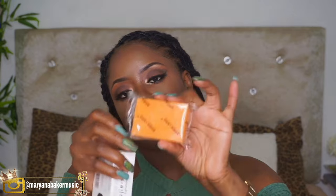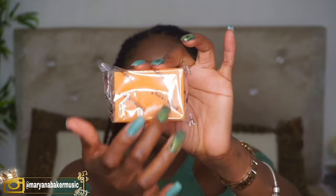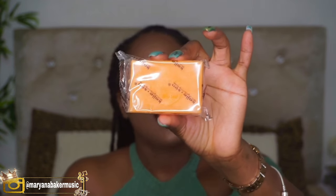So when you take it out of the box, it's packaged in this clear hard plastic. It has the logo written all over it — Kojisan Skin Lightening Soap. The logo is also engraved on the soap right here. As you can see, it's a bright orange soap.